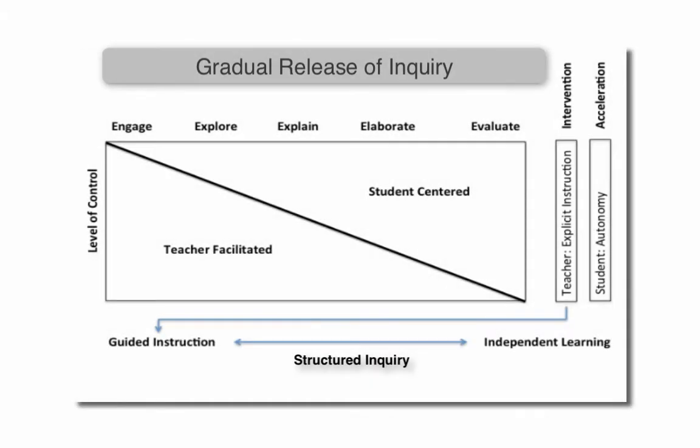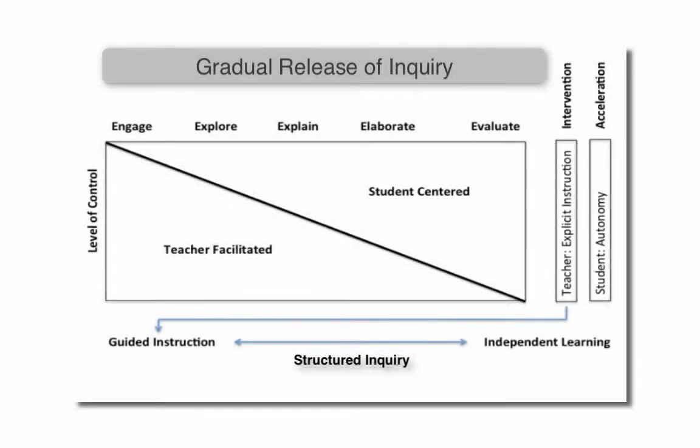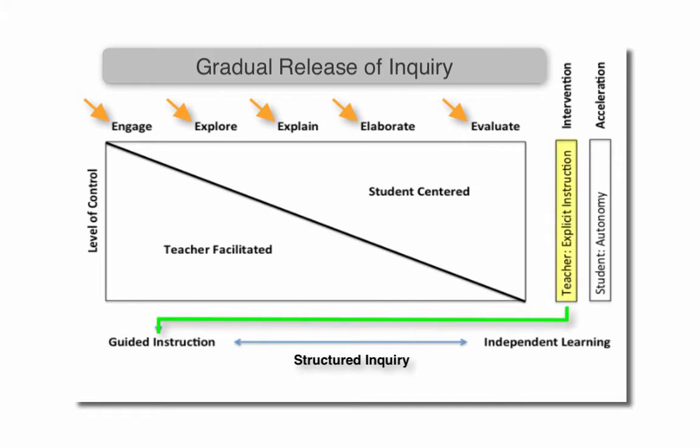In every STEMscopes lesson, students and teachers work collaboratively to transition from teacher-facilitated to a student-centered learning environment. Using the 5E plus IA model, lessons transition from engage, explore, explain, elaborate, to evaluate — shifting from guided instruction to independent learning.